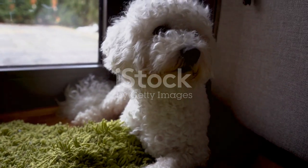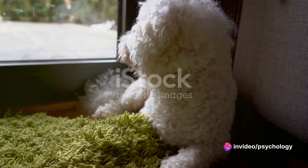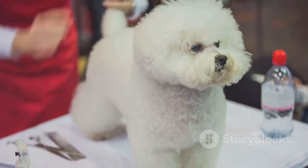These fluffy white dogs are not only hypoallergenic, but also have a cheerful disposition that's sure to brighten up any home. They're small in size and have a moderate energy level, perfect for an indoor lifestyle.